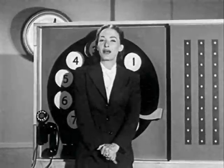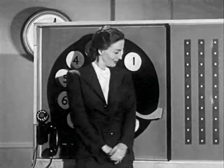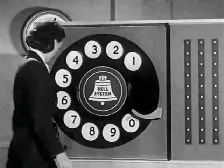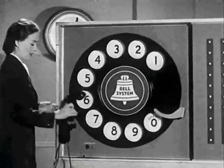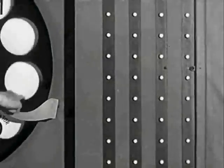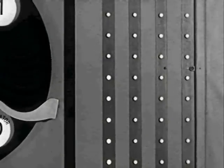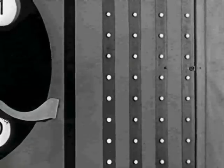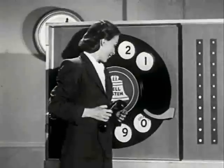For example, if the first number you dial is five, a five signal is received at the central office. Whoa, nobody told me there'd be math. Sounds like a Dalek forgot its line. Ding ding ding ding ding. The signal appears in the first column of lights as five.